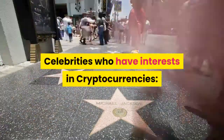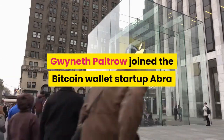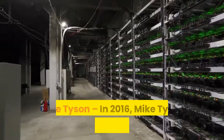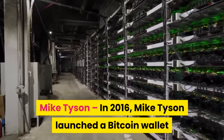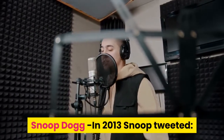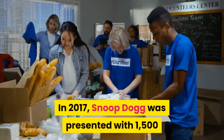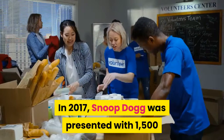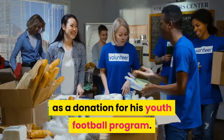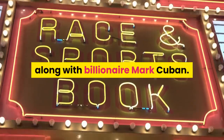Celebrities who have interests in cryptocurrencies: Gwyneth Paltrow — in 2017, she joined the Bitcoin wallet startup Abra as an advisor during an episode of the Apple series Planet of the Apps. Mike Tyson — in 2016, he launched a Bitcoin wallet in a partnership with Bitcoin Direct. Snoop Dogg — in 2013, Snoop tweeted: 'My next record available in Bitcoin and delivered in a drone.' In 2017, he was presented with 1,500 Sparkle Coins worth approximately $55,500 as a donation for his youth football program. Ashton Kutcher invested in a sports betting blockchain, Unicorn, along with billionaire Mark Cuban.